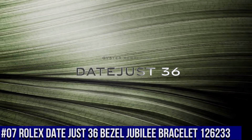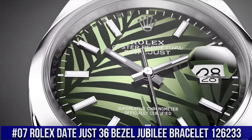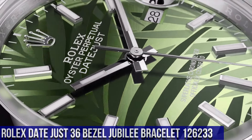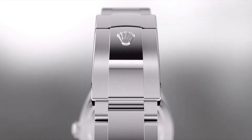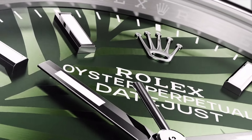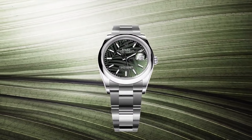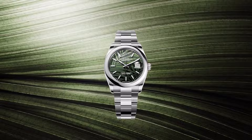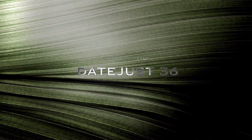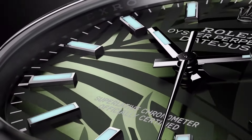Number 7: Rolex Datejust 36, reference 126233. Jubilee bracelet, yellow gold fluted bezel, screw-down crown, automatic movement, solid case back, steel and yellow gold material, case size 36mm, super case, round shape, analog dial, date at 3 o'clock, dial color olive green.